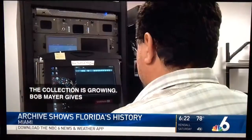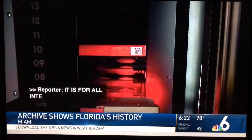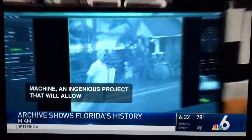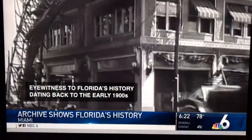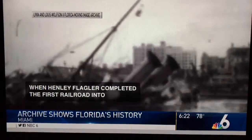It is, for all intents and purposes, a time machine — an ingenious project that will now allow any of us, no matter our age, to be an eyewitness to Florida's history dating back to the early 1900s, when Henry Flagler completed the first railroad into Key West. Set the time machine to September 1926 to see the effects of the deadly '26 hurricane that devastated Miami.